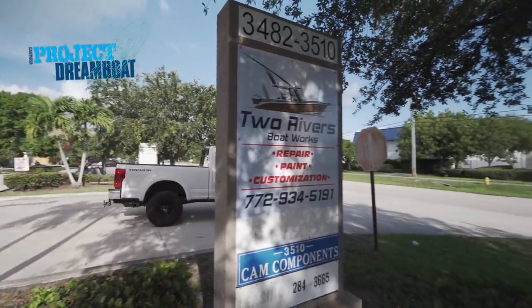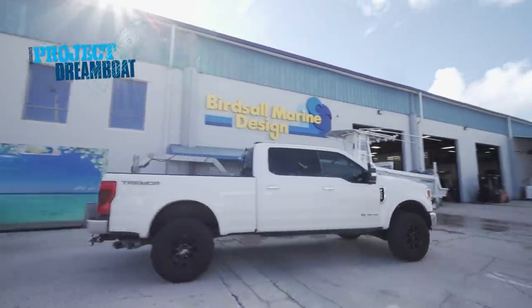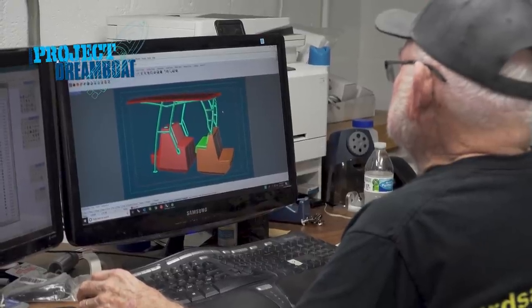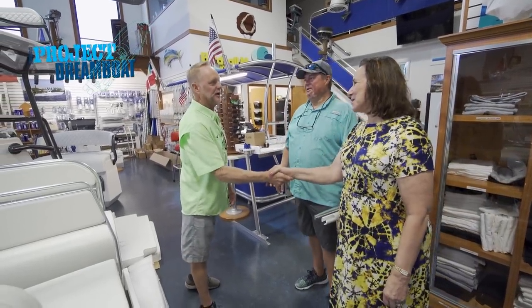And at TRB, Dale and his wife visit Birdsall Marine to discuss console and top options for their Stamos overhaul. It exceeded my expectations — I was blown away. We walked out of there with more than I expected.